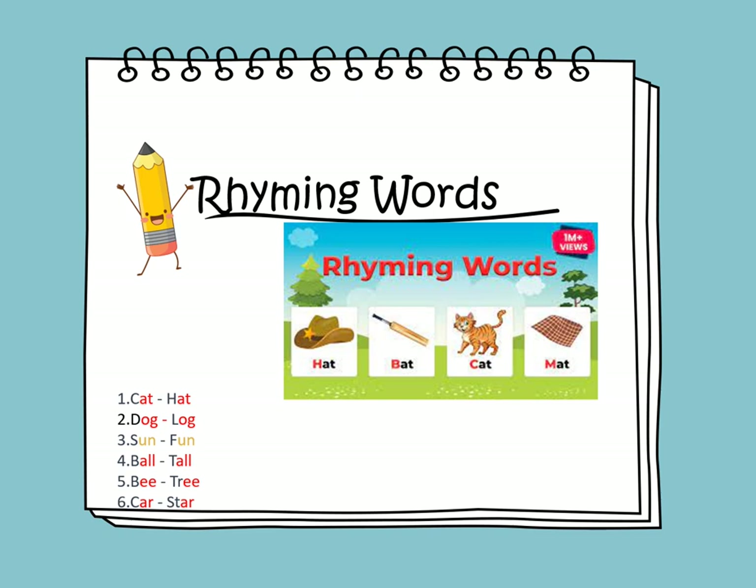We have dog and log — the ending sound is 'og'. We have sun and fun — they have the same ending sound, which is 'un'. Ball and tall — they have the same ending sound, which is 'all'. Be and tree — they have the same ending sound, which is 'e'. Car and star — they have the same ending sound, which is 'ar'.